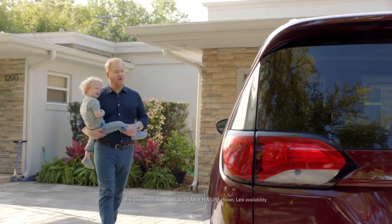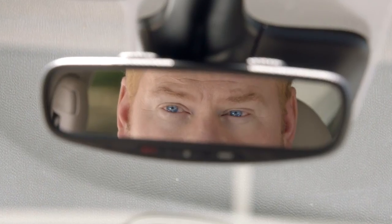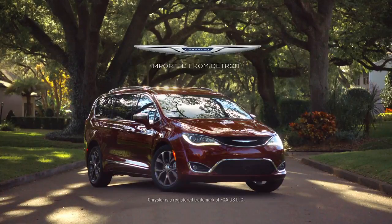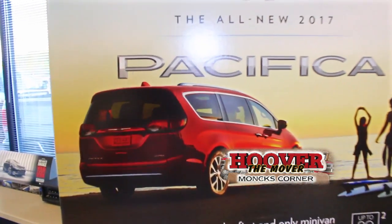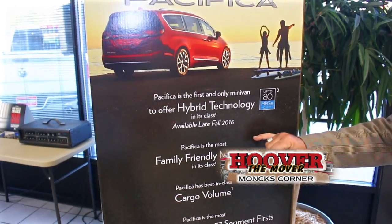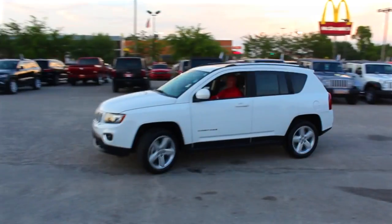Who drives one of these all-new Chrysler Pacificas? A considerate and caring father. We've got the new 2017 Chrysler Pacifica coming in — this thing is a technology bomb. It has every feature you could possibly want in a family vehicle. It's even going to be available in a hybrid model. It'll be here in about 45 days — make your appointment with your salesperson and come by and check it out, because it is going to be a hot item.